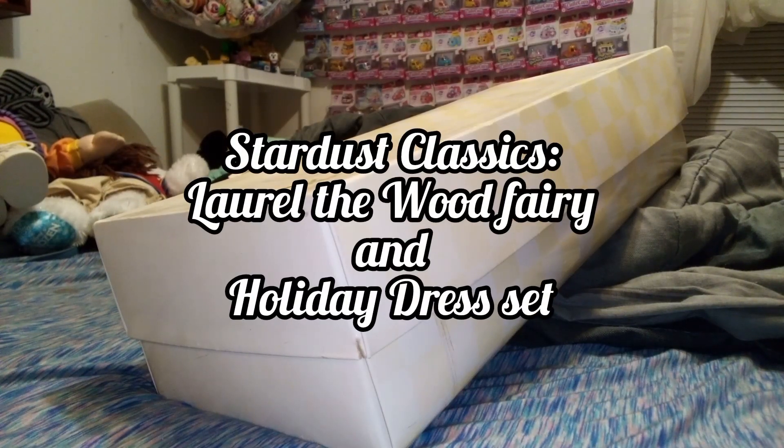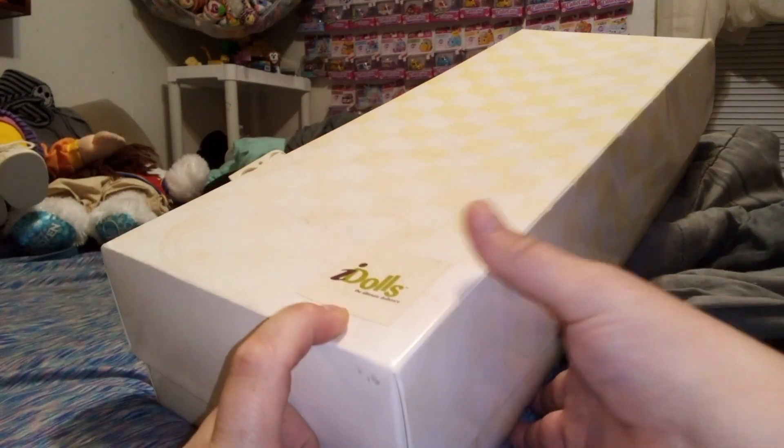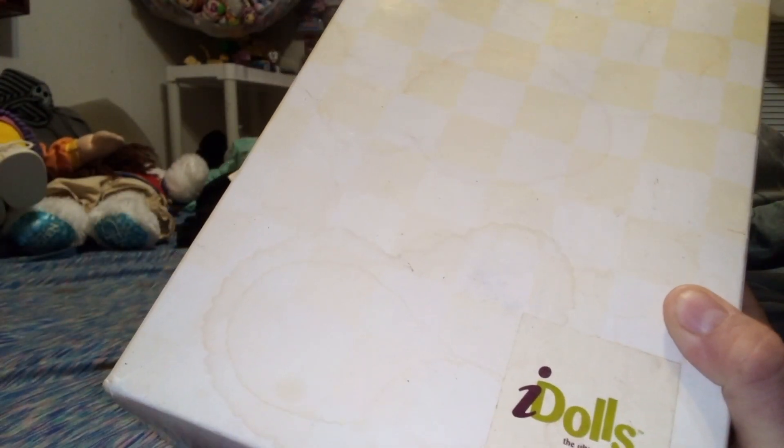Hey guys, it's Carrie, welcome back to the channel. Today I was cleaning out my storage and I had forgotten that my sister, a few years back — maybe four or five years ago — unloaded her entire doll collection to me. Most of it was Barbies, but I forgot that she actually owns one of the iDolls. See, she's still in box here.